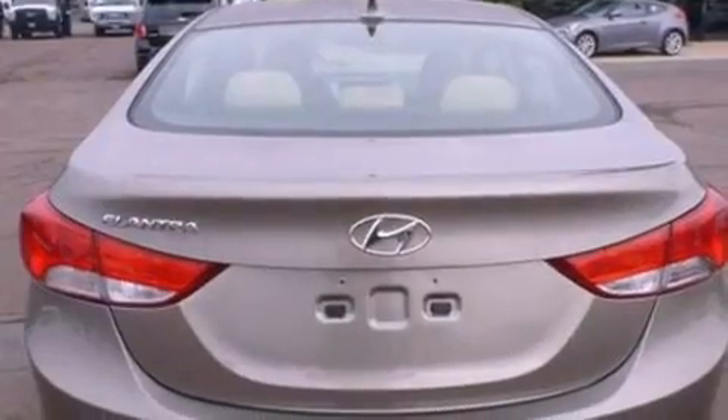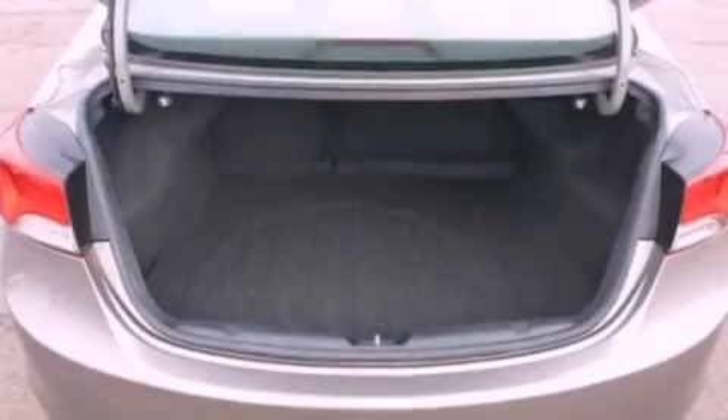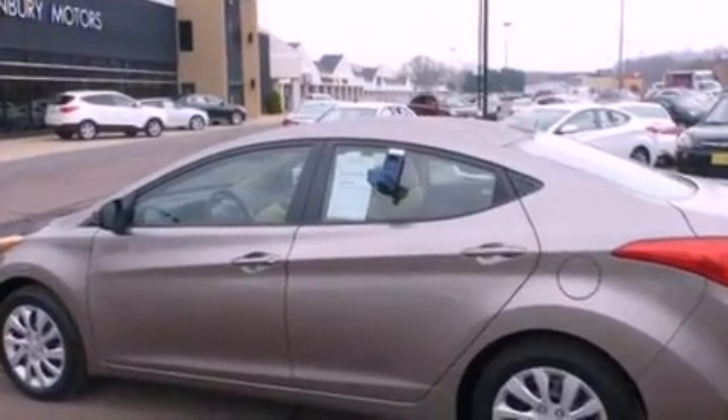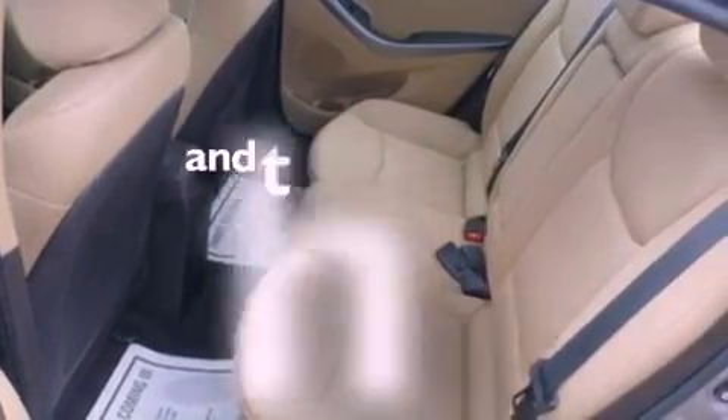Features include XM satellite radio, a low-tire pressure indicator, traction control and stability control systems, a six-speaker audio system, an independent rear suspension, a security system, 12-volt power outlets, an anti-lock braking system, and full-power accessories. This vehicle has fewer than 17,000 miles on the odometer.